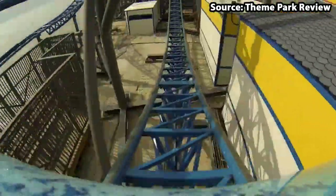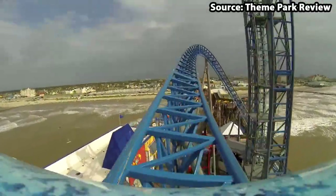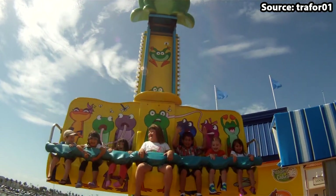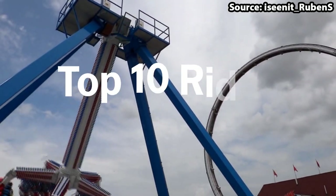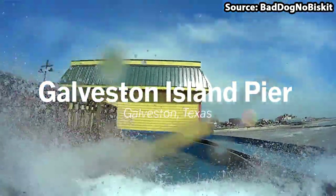Galveston Island Historical Pleasure Pier is a pleasure pier located in Galveston, Texas, and with it being home to over 15 attractions, there is no wonder it is so popular. Today we are going to count down the top 10 rides at Galveston Island Historical Pleasure Pier.